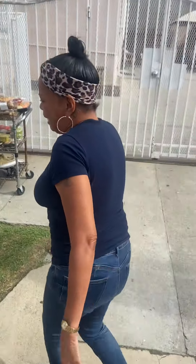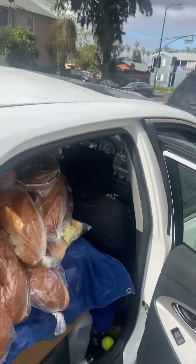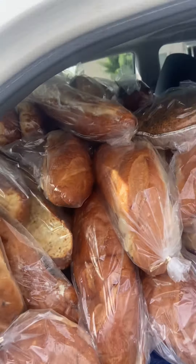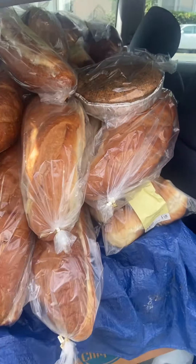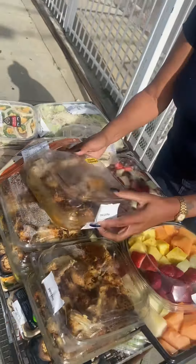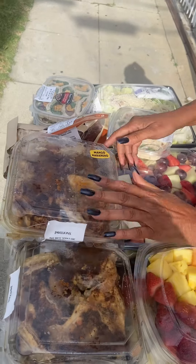And look at the back seat guys — full of bread all the way to the top, just bread for days, just bread on the other side.